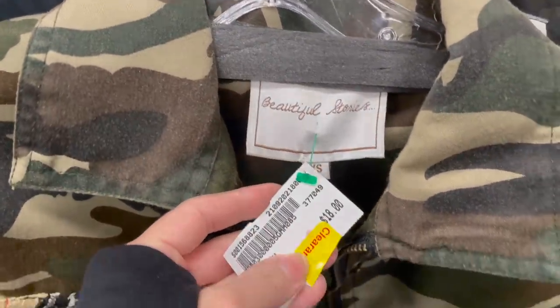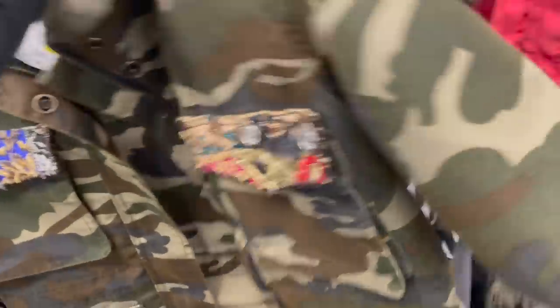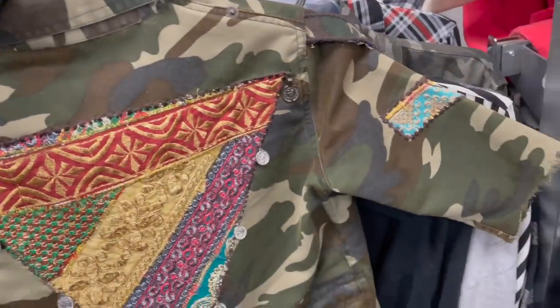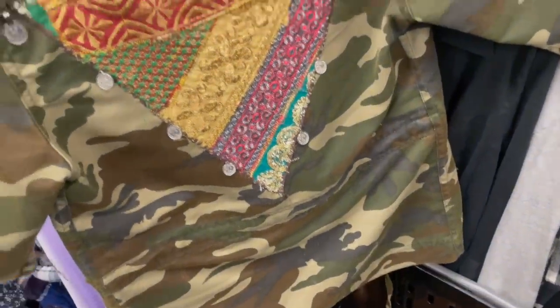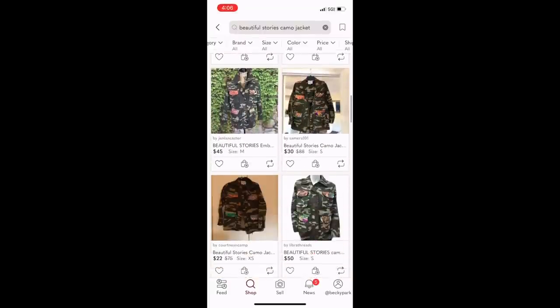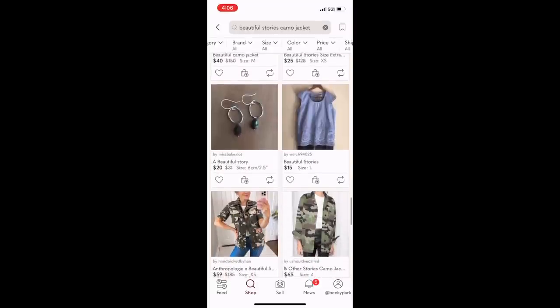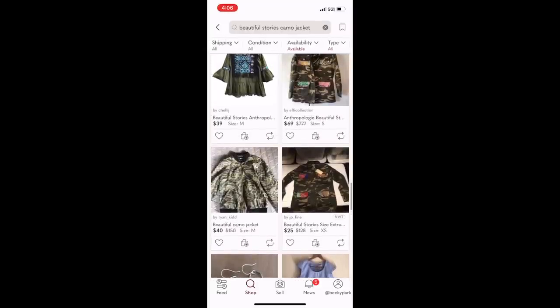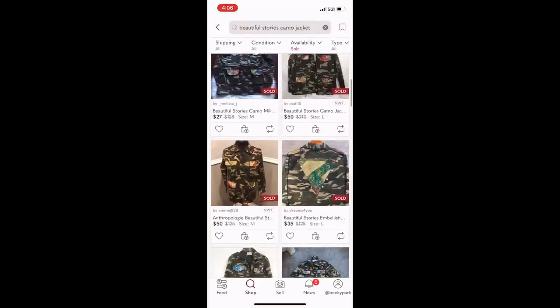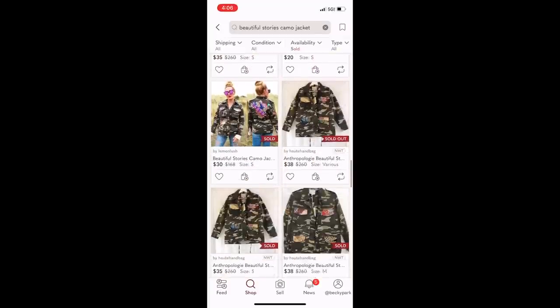I came across this jacket — the brand was Beautiful Stories, and I think it was actually sold at Anthropologie. It's a gorgeous camo print with embroidery all over the flaps of the pockets, on the back, and these medallions. However, look at the sleeves — the sleeves have clearly been cut by someone at home; this was not done at the factory, not done by a professional. The comps are pretty good, but you can also see in the comps that this jacket is supposed to be long sleeve. It's not supposed to have short sleeves, and that's how I knew this was some weird DIY project gone wrong. I had to leave it behind even though it was a really beautiful jacket.